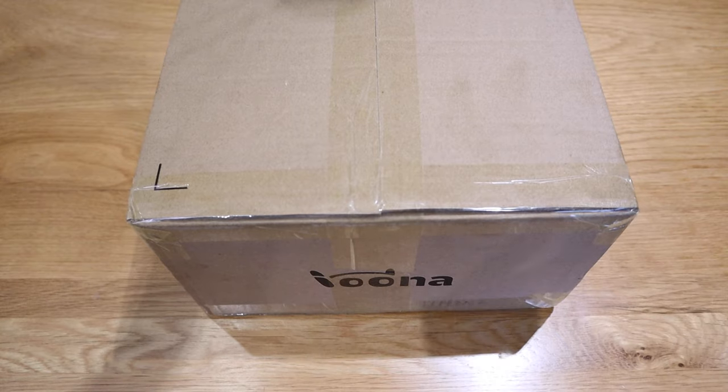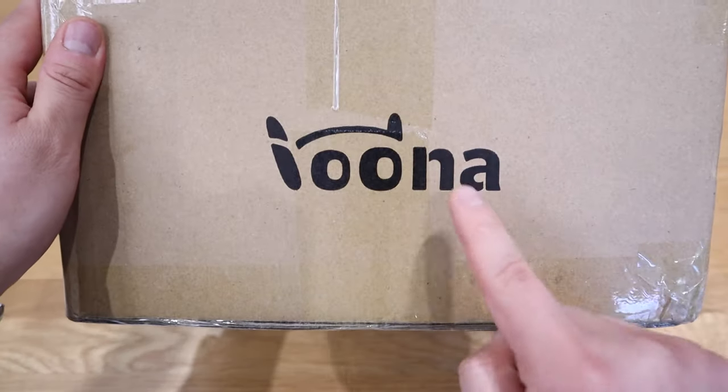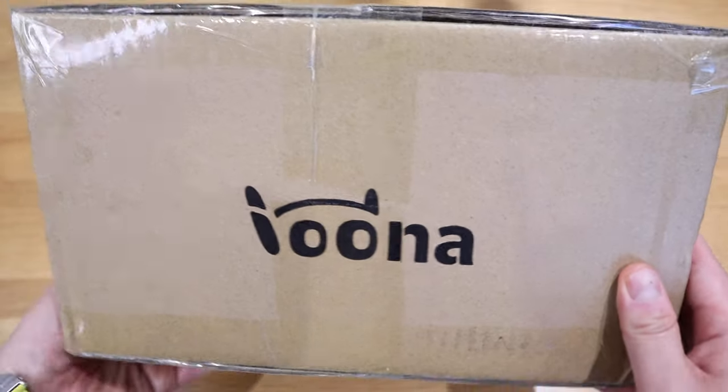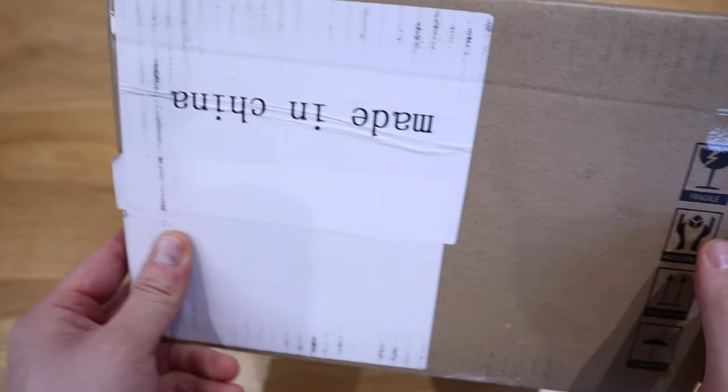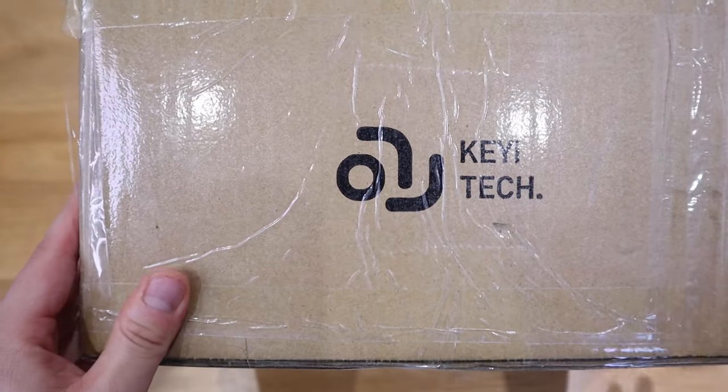Hello everyone, it's me once again. So finally, we received the Luna Christmas package that was delivered this morning. Today is the 19th of December. Apparently this was sent out to me on the 13th of December, so it only took about 6 days. Well done Kiai Tech for sending this across.